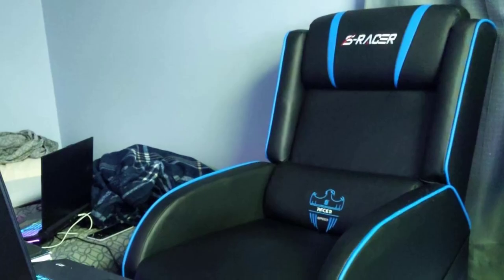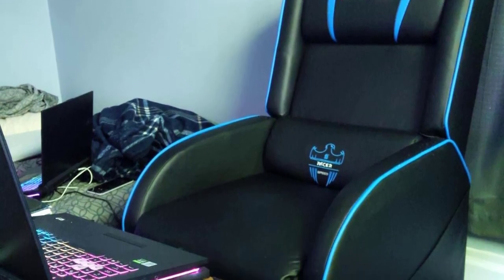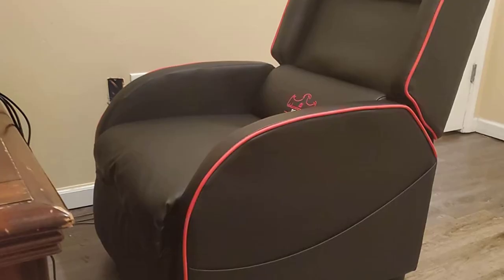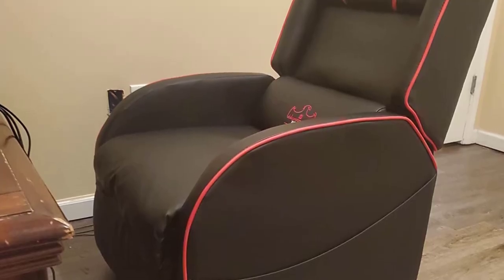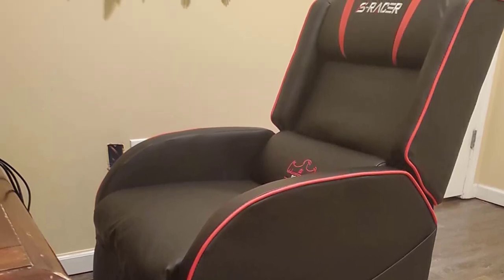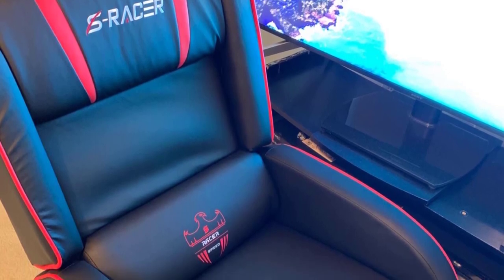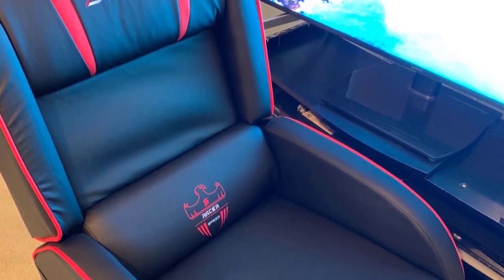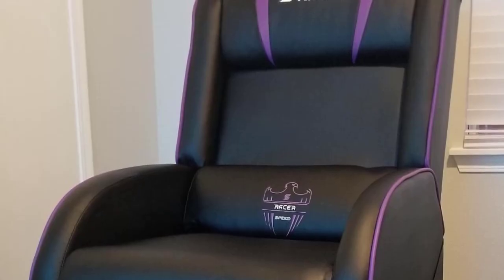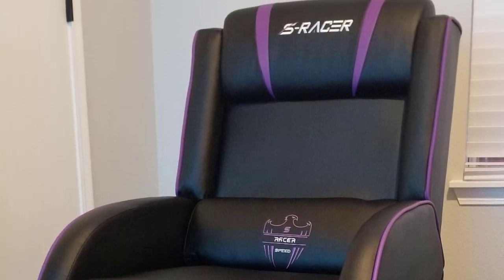This gaming recliner sofa comes pre-installation; following the instructions, you only need to spend three minutes to complete the installation. Compared with the racing gaming chair, the gaming recliner is bigger and softer, making it more suitable for long-time gaming. A built-in waist massager can relieve discomfort from sitting too long. Note that the Hommel Manual Recliner doesn't fit taller and bigger people, and the weight capacity is 265 pounds, lower than the average 300 pounds.